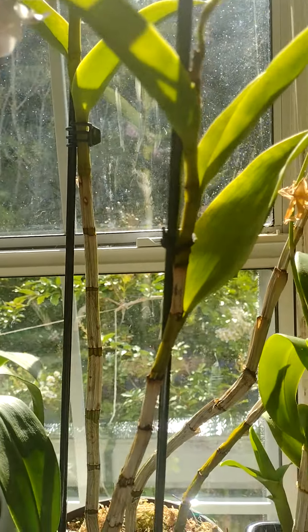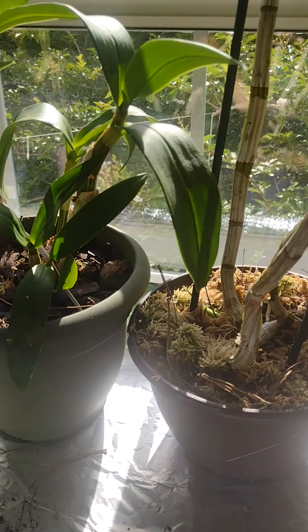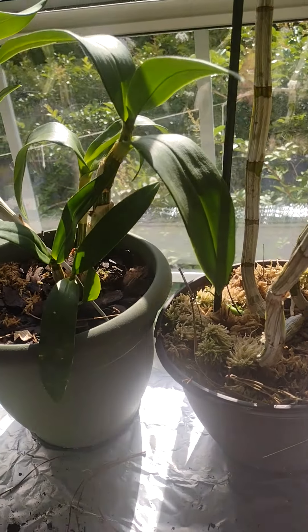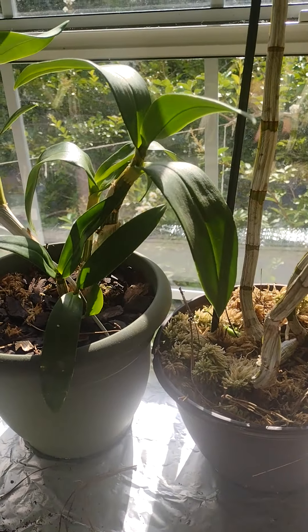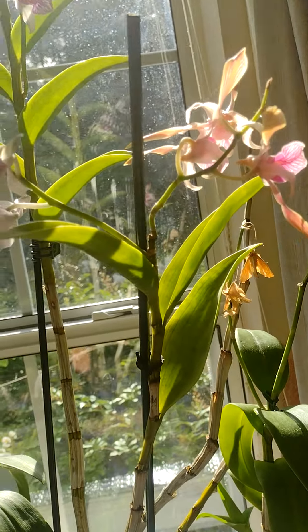It also has some little new growth on it. I think it's shock because I had to repot it - the new growth came when it was flowering, which typically causes a little state of shock when you repot them. And if there's a flower when you repot, the flower has to go.